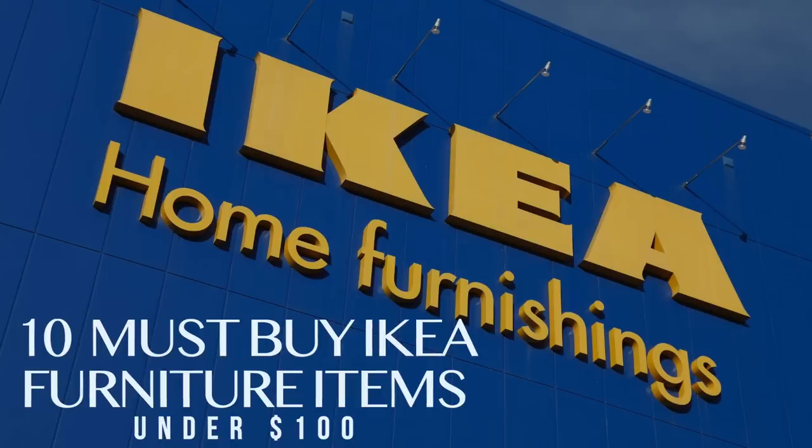IKEA is one of those stores that you cannot leave without spending at least two hundred dollars no matter what you went there for — even if it was just for one of those big blue bags, you've somehow spent two hundred dollars. So in today's video I'm going to save you a little bit of money and share 10 IKEA furniture pieces that are worth every penny.